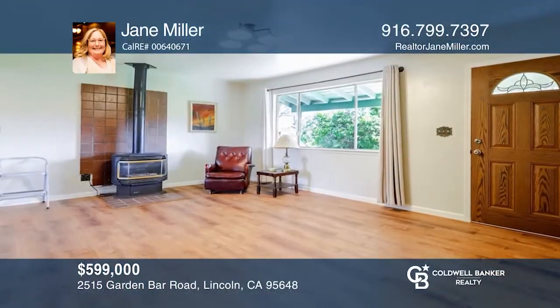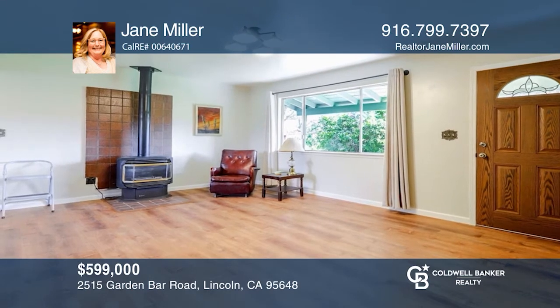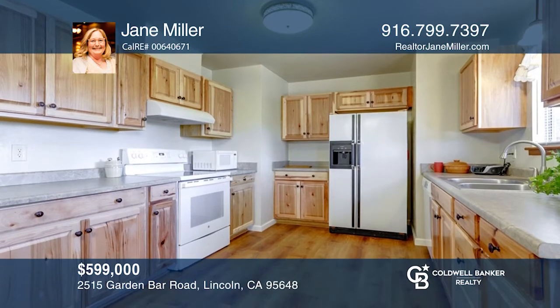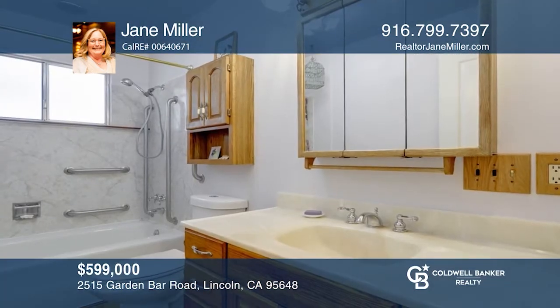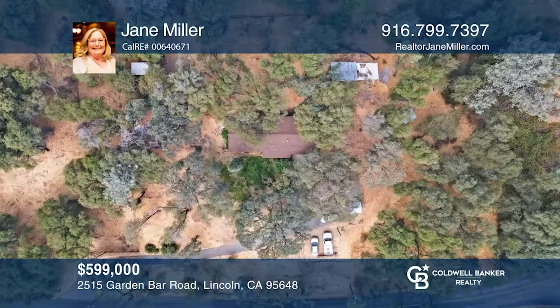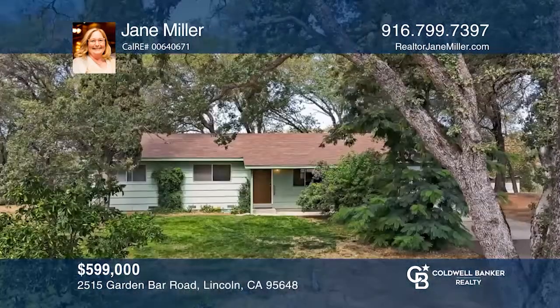Don't miss a wonderful opportunity in Lincoln Foothills. This home was built in 1964 and offers updates including fresh paint, updated kitchen cabinets, counters and appliances, and newly installed flooring. Enjoy beautiful views of the neighbor's pond that provides irrigation water to this three-bedroom, two-bath, two-car garage home on over one and a half acres. Jane Miller has all the details.